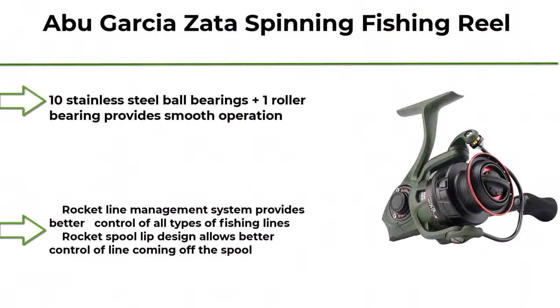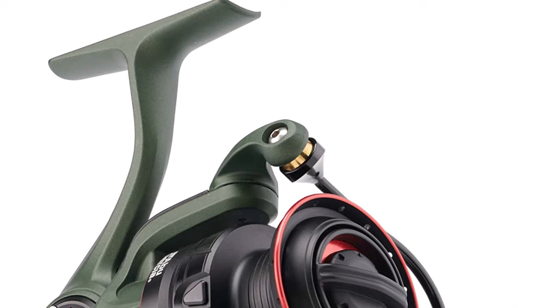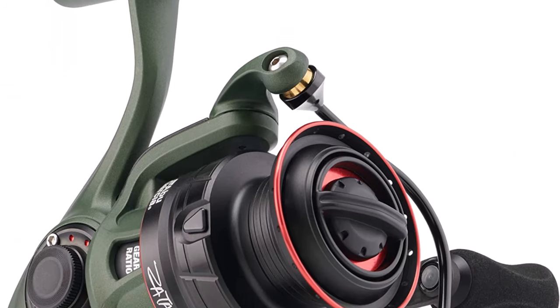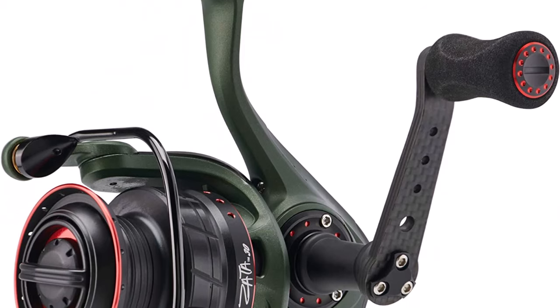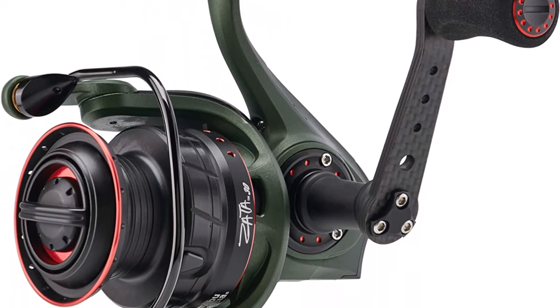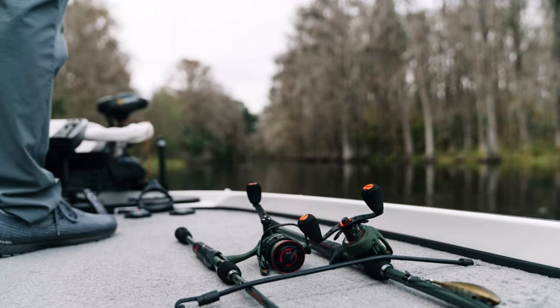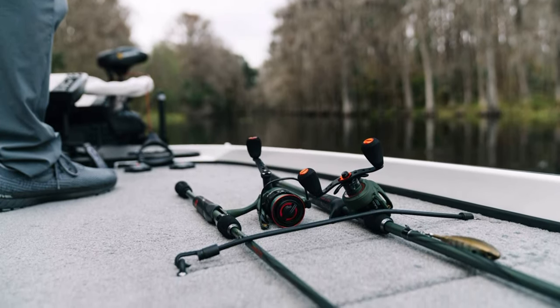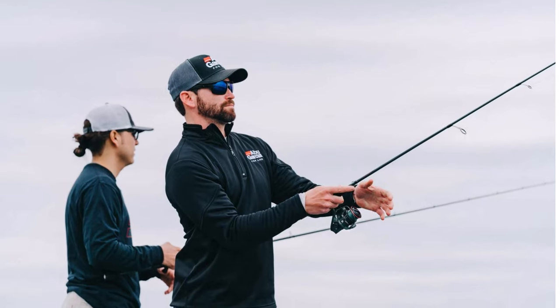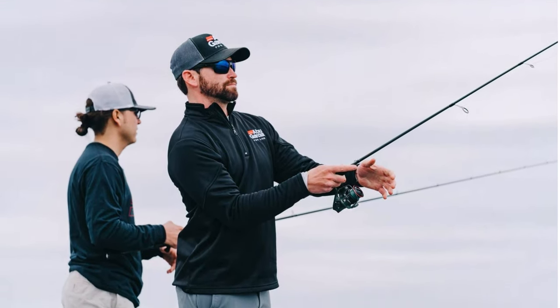Top 3: Abu Garcia Zada Spinning Fishing Reel. 10 stainless steel ball bearings plus one roller bearing provide smooth operation. Lightweight aluminum frame, Rocket Line Management System provides better control of all types of fishing lines. Rocket spool lip design allows better control of line coming off the spool. Machined aluminum braid-ready spool allows braid to be tied directly to the spool without any slip.